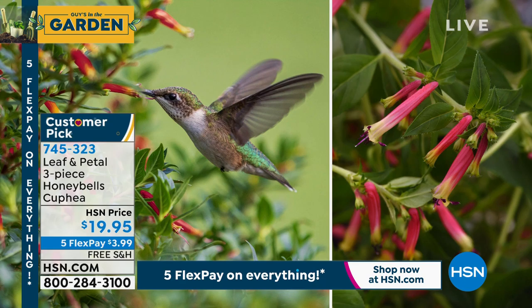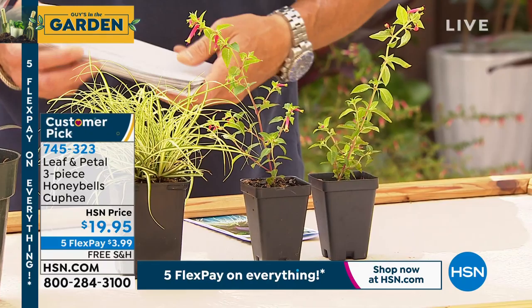The colors are beautiful. The item number is 745-323. You're going to get two of those.